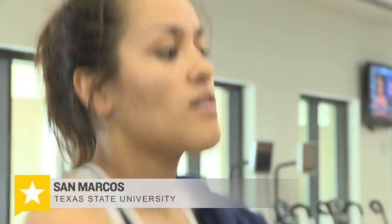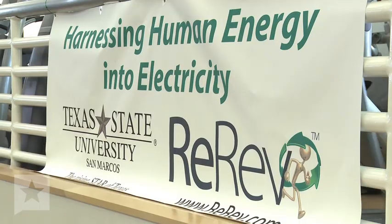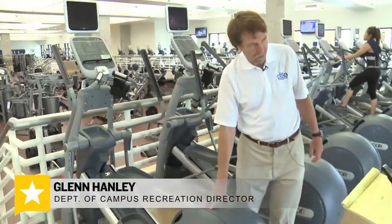We have 30 machines hooked up, which makes us the largest human power plant in the world, is what they say. When a student works out for a half an hour, they can generate enough electricity to run their laptop for three hours. So persons on this machine, they're generating power.